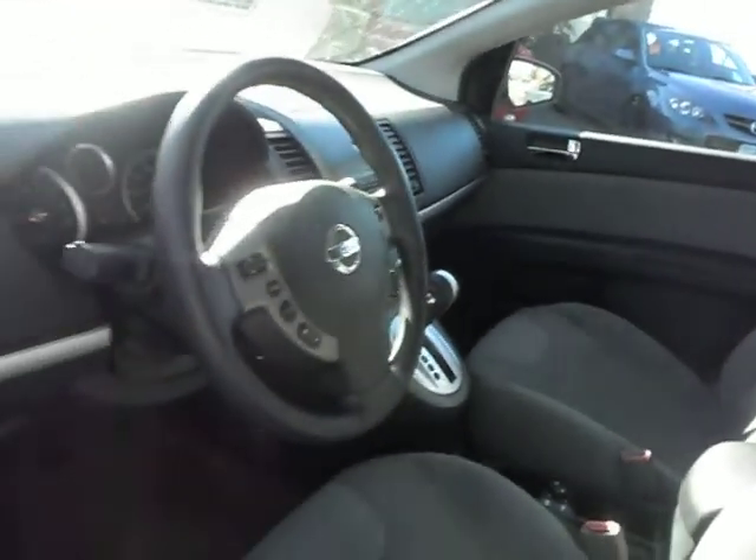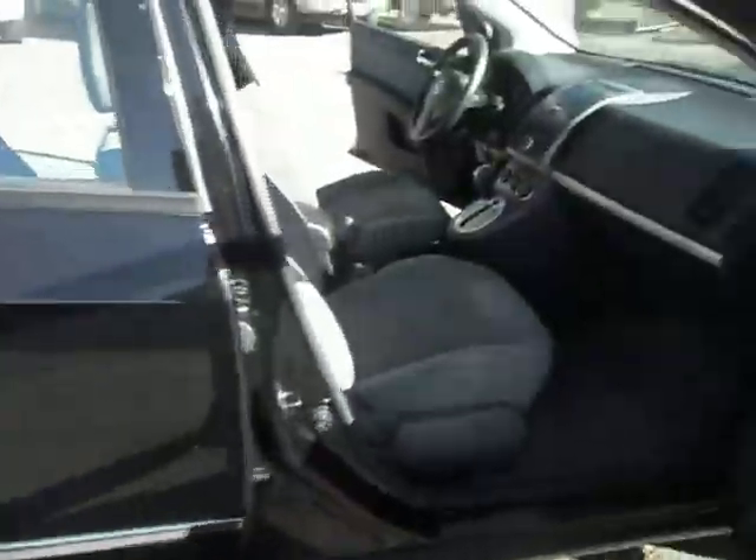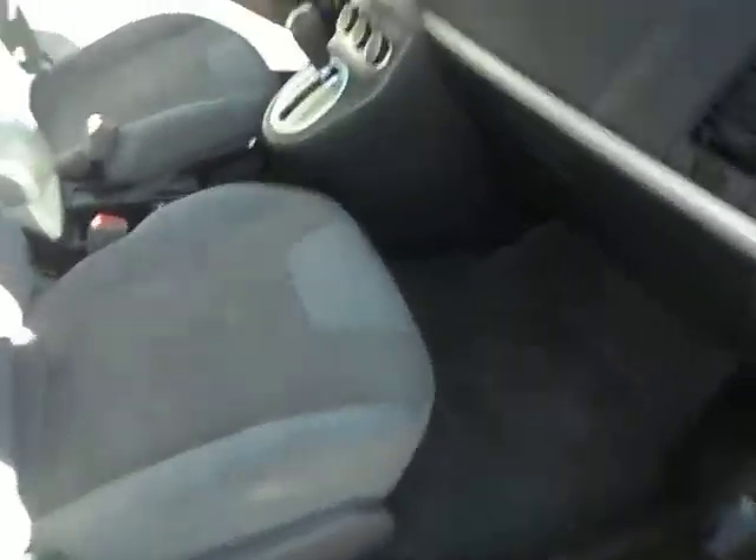Bucket seats, gray cloth, side airbags. Fully loaded — cruise control, tilt steering wheel. Spacious back seat. Surprisingly big trunk space, and the seats fold down. Factory floor mats.